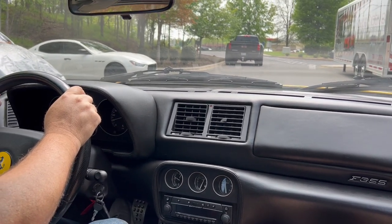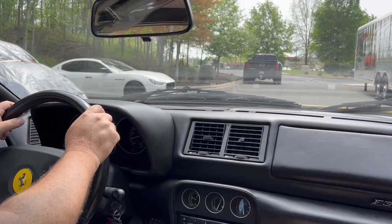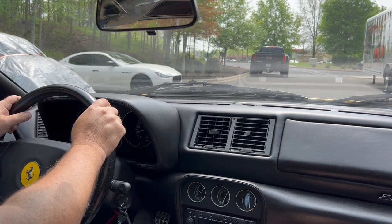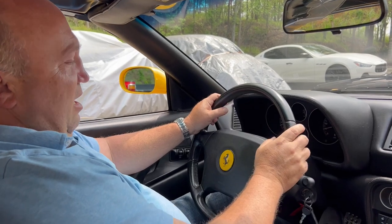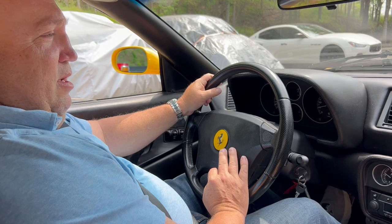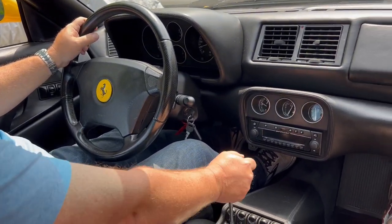This car was imported from Germany — it was a German car its entire life. It was imported late last year by our shop, and then we did a comprehensive major service on it. 58,000 kilometers, full books and records from new, along with the tool kit and all the accessories that you would expect from the car.